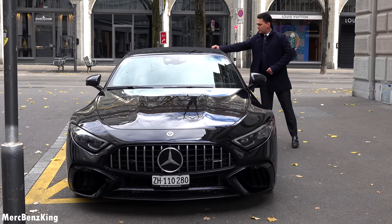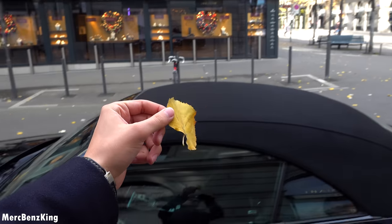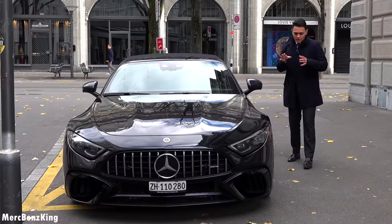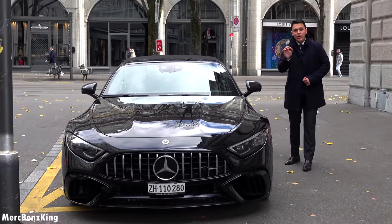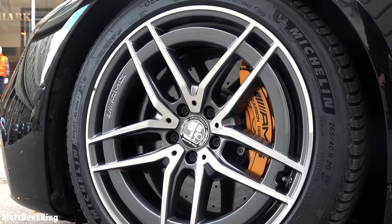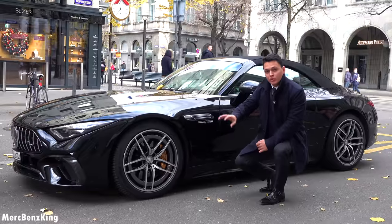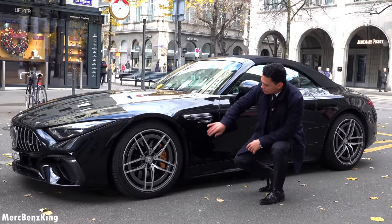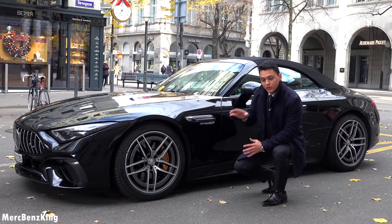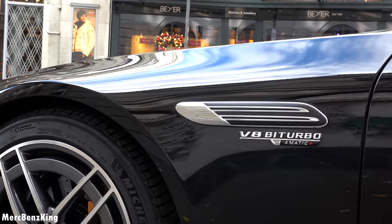As you can see it is autumn, beautiful weather, a little bit cold — and that's why we also have the winter tires with the new AMG design rims. Now for the first time with the Affalterbach emblem in the center, and you can see it has the golden carbon ceramic brakes. These are huge. The rims are by the way 20 inch. Here it says V8 Biturbo, 4Matic Plus in chrome.